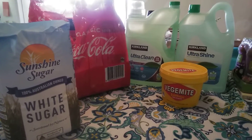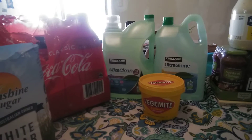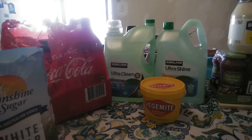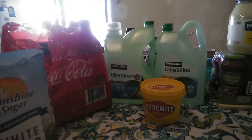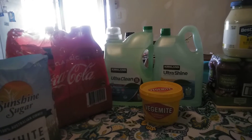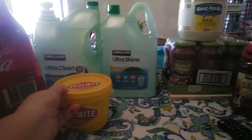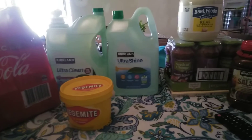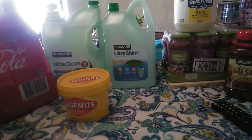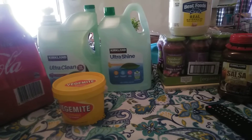I bought a big jug of the Kirkland brand ultra clean laundry liquid in the lavender fragrance - I think that was $26 - and that should last us at least a couple of months. I also got a nearly four litre bottle of ultra shine dishwashing liquid, and I'll just top up the bottles I've got here with that.